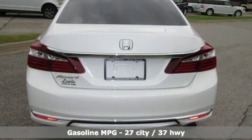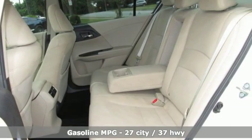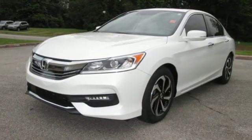Smart device navigation, power heated mirrors, dual zone climate control, remote engine start, manual tilting steering column.